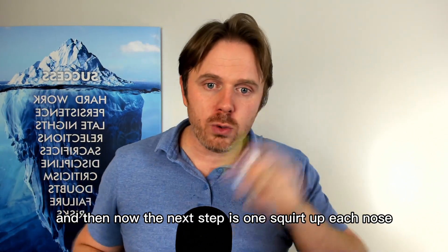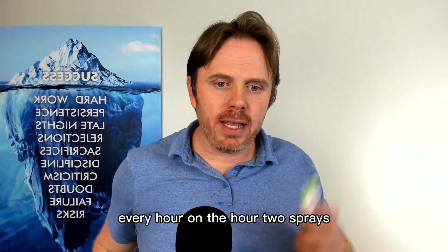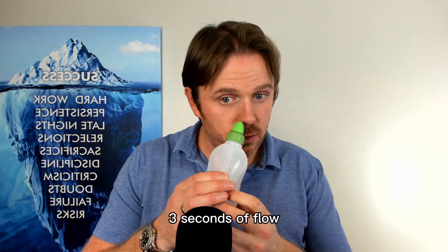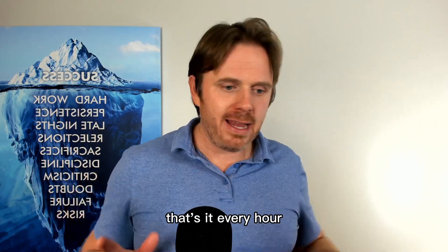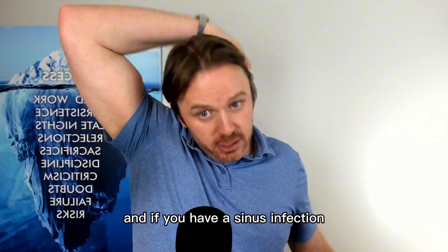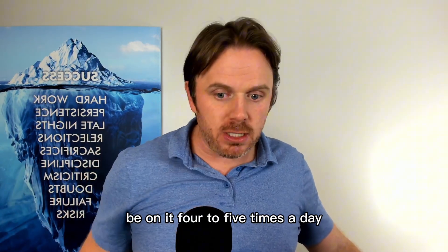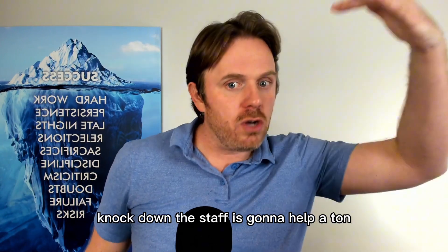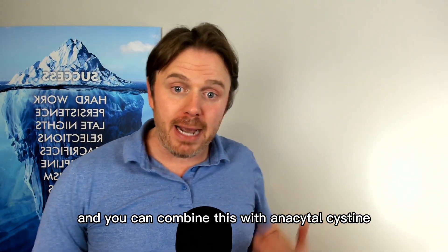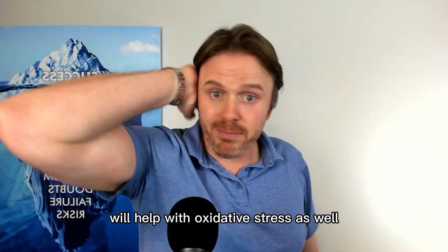Then one squirt up each nose. If you're starting to get sick and you're starting to feel it, every hour on the hour: two sprays, two to three seconds of flow, blow your nose, two to three seconds of flow, blow your nose, then one and one. That's it every hour. Because if you can catch this really fast, you can significantly reduce the chance of an infection. If you have a sinus infection where it feels like someone punched you in the face, your teeth are really sore, lots of pressure and a really bad headache, be on it four to five times a day to knock down that viral load and knock down the staph.